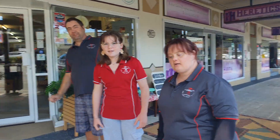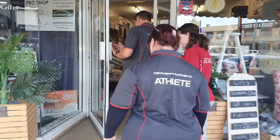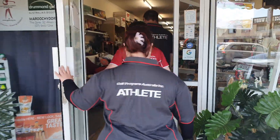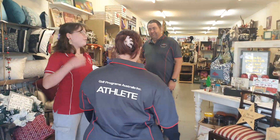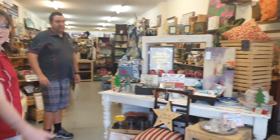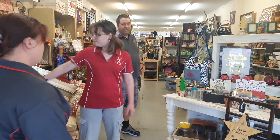Hi guys, come and see us. Come in. We've got our Christmas and sales section up there up front, and we've got our cushions. Handmade.